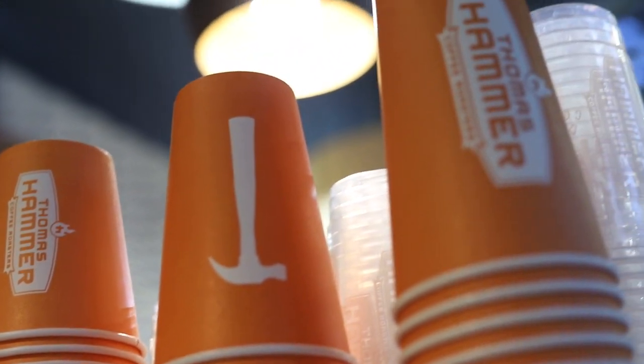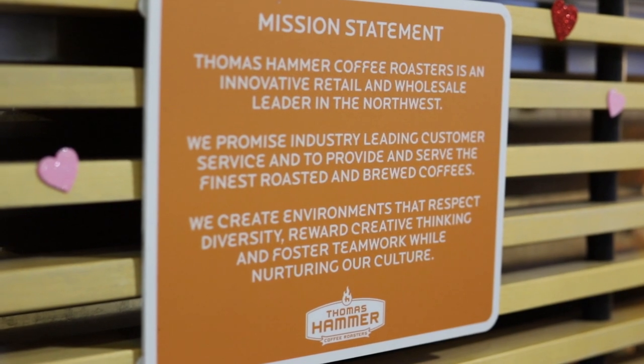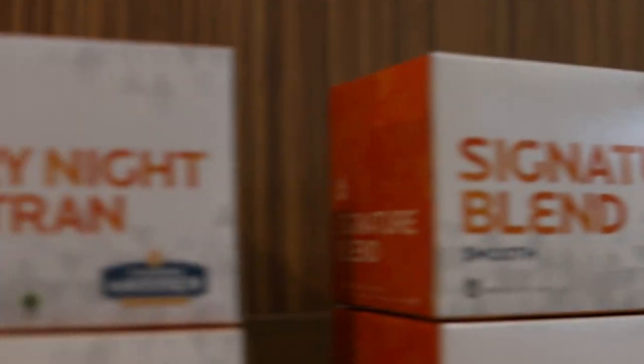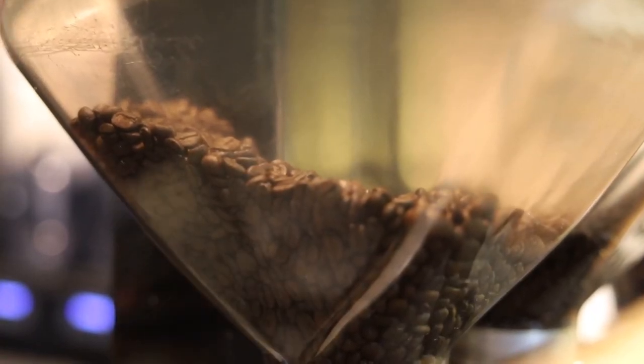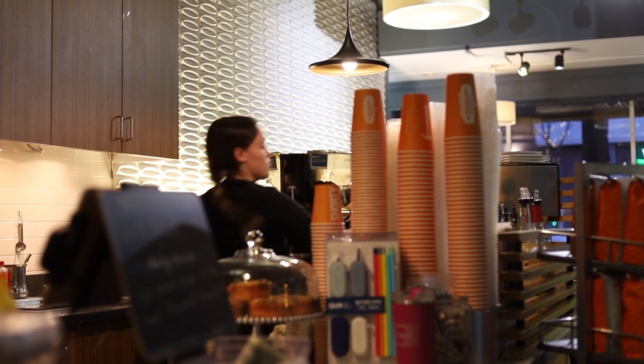I'm here with Shelby from Thomas Hammer Coffee Roasters and today I'm gonna be asking her a few questions. So what is Thomas Hammer Coffee Roasters? Thomas Hammer Coffee Roasters is a small but growing company based in Spokane, Washington. It was founded in 1993 by Thomas Hammer and we're a coffee roaster as well, so we're not just a cafe — we sell a lot of wholesale. We roast our own coffee so we offer over 20 different coffees from all over the world and it's just really good quality coffee that we know where it's coming from.